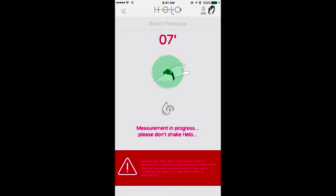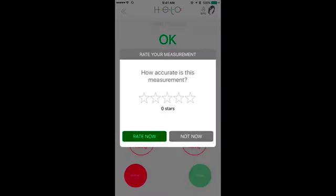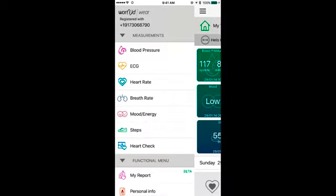I truly believe in this because this could actually help people. The disclosure is, these are just readings — if you have any issue, you need to consult your doctor. As you can see, blood pressure is good there. You can give it a rating, we'll leave that for now.